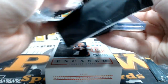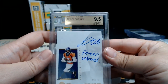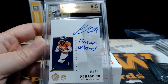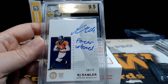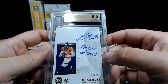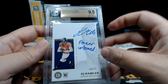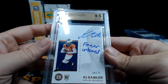Our slab is going to be a KJ Hamler Scripted Signatures, numbered 69 out of 75, going out to the Denver Broncos. Sean G — Sean, that is coming to you. I don't even know what that says — something 'untamed,' forever untamed. Anyway, 9.5 on the card, 10 on the auto — very nice. Congratulations to Denver. That does it for the fourth box. Let's move on into Optic and see what we have for our Optic hanger boxes and two blasters.